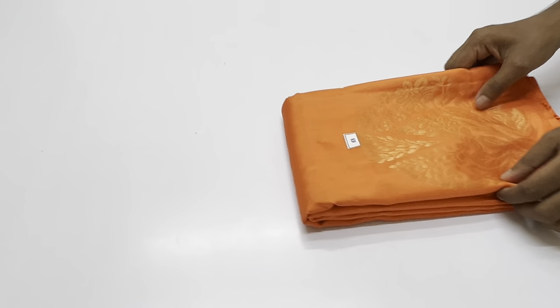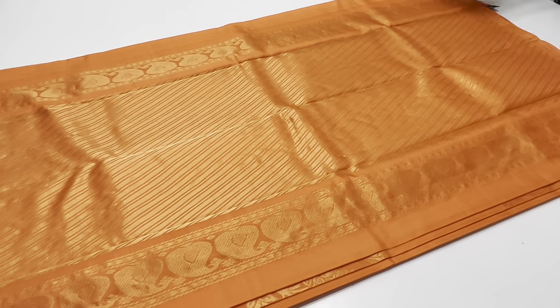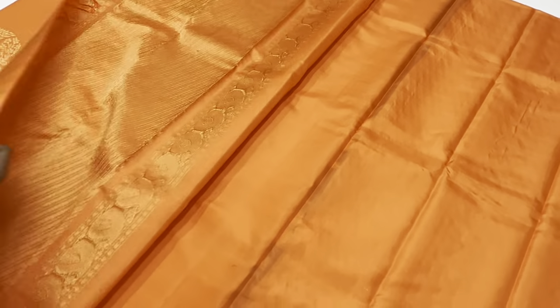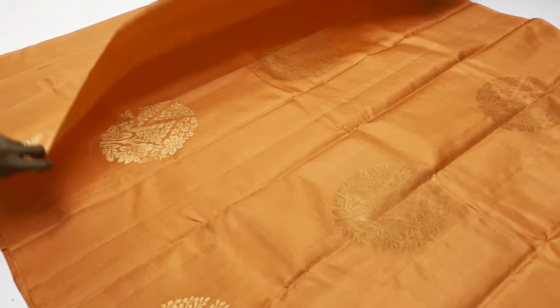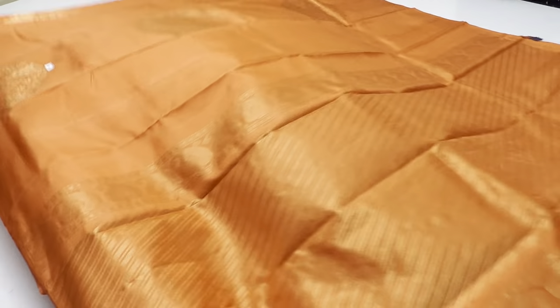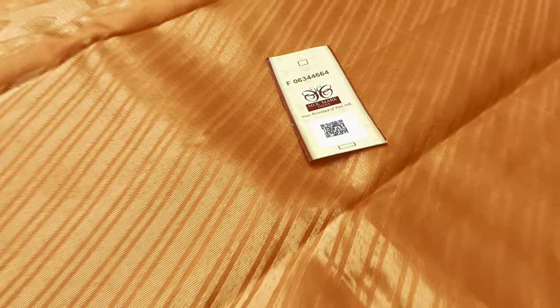Sari 88 — dark peach shade, orange shade, dark peach, sari code 88. Full sari color, gold tested, sari code 88. Price is 6500 rupees. This is all pure silk, so you can attach a Silk Mark label. Thank you for watching.